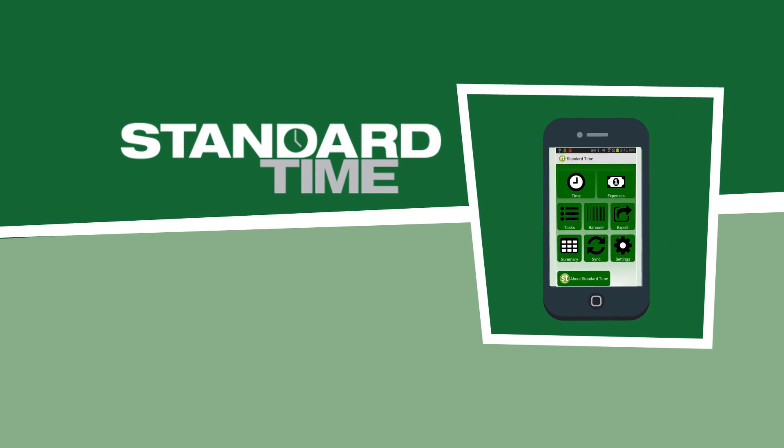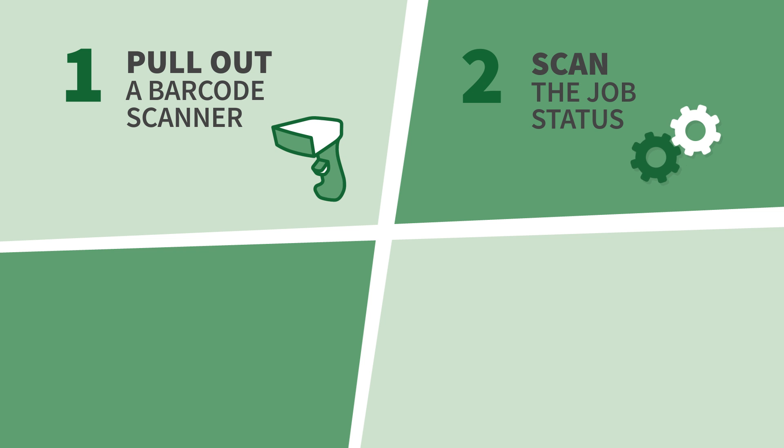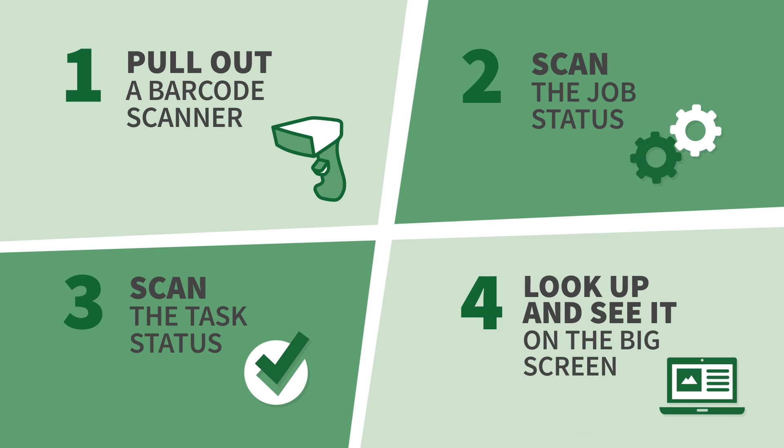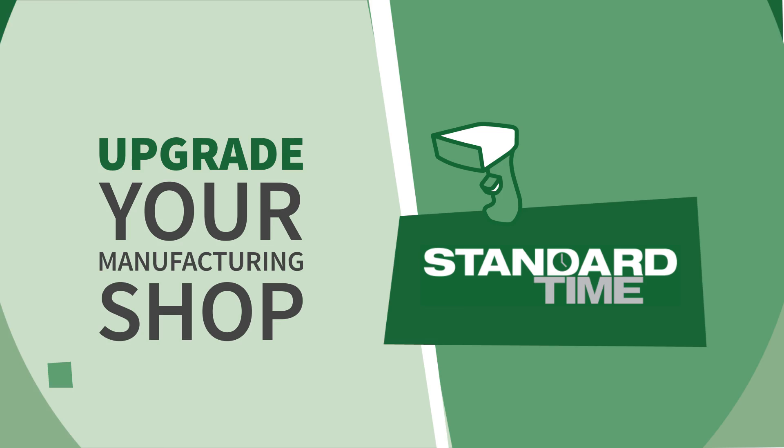Here's how they do it with Standard Time. 1. Pull out a barcode scanner. 2. Scan the job status. 3. Scan the task status. 4. Look up and see it on the big screen. Upgrade your manufacturing shop with a barcode scanner and Standard Time.